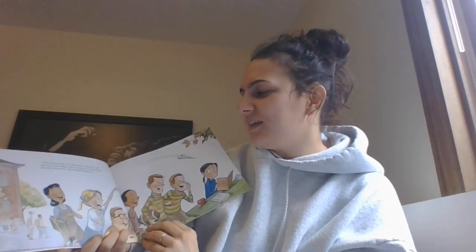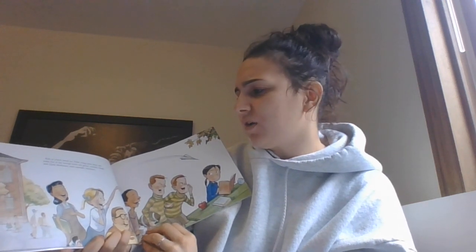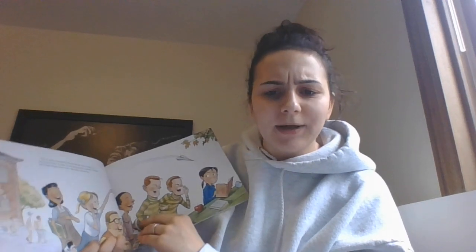Kids at school would see Violet eating lunch alone, and make fun of her strange books and greasy overalls. Claude and Clyde Mullerouni were especially obnoxious. That's not very nice.